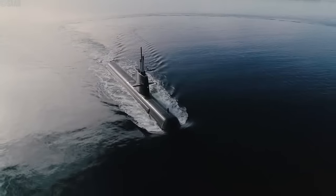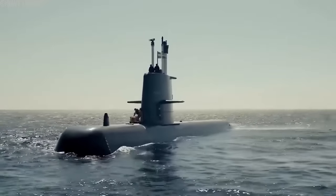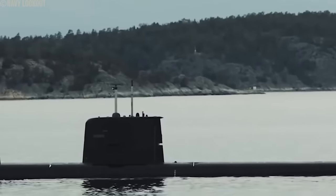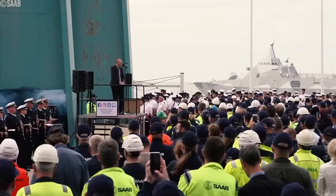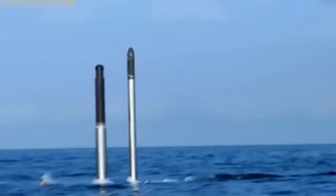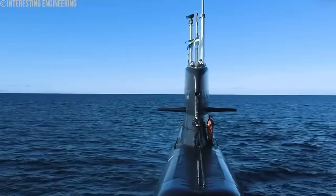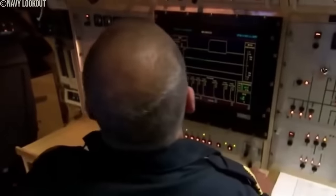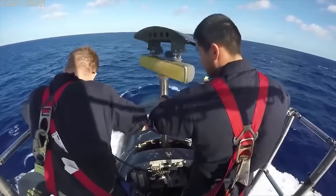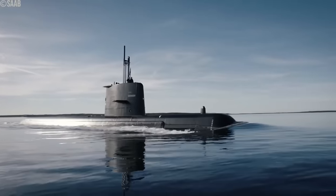The advanced capabilities of the A-26 Blekinge-class have garnered international attention, positioning Sweden as a critical player in the global submarine market. The potential export of these submarines, especially to countries seeking non-nuclear yet highly capable underwater combat vessels, signifies Sweden's growing influence in international defense and naval technology. The commissioning of the A-26 submarines demonstrates the country's commitment to maintaining a strong and modern maritime force capable of protecting its interests and contributing to regional stability. For NATO, adding these advanced submarines to a member nation's fleet enhances the collective undersea warfare capabilities, especially in countering emerging threats in the Baltic and North Atlantic regions.